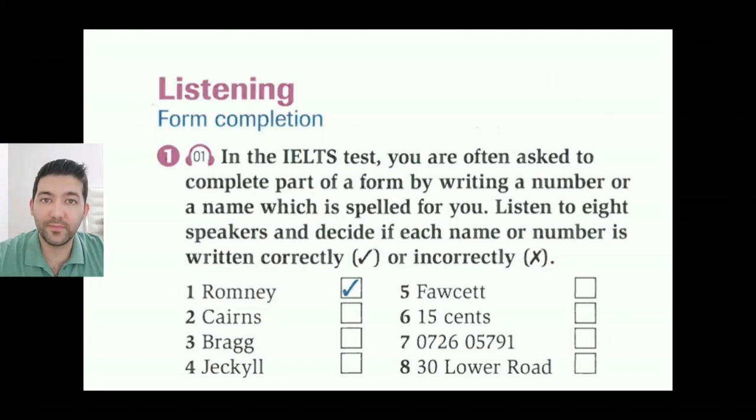Hello guys, how are you doing? Today let's go to page 10. Listening form completion.